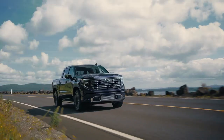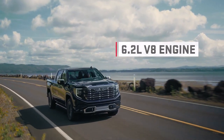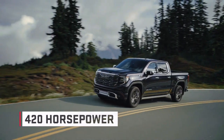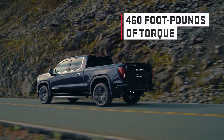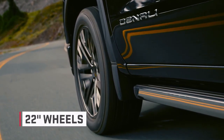Let's talk power. Under the hood, the Denali Ultimate features a standard 6.2-liter V8 engine that delivers an impressive 420 horsepower and 460 foot-pounds of torque — power and torque which gets sent straight to the truck's large 22-inch wheels.